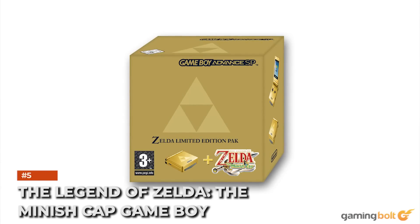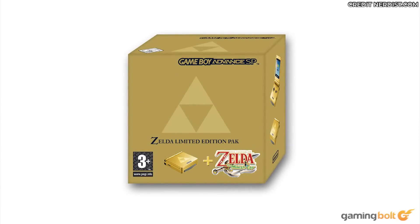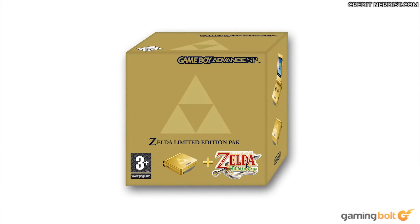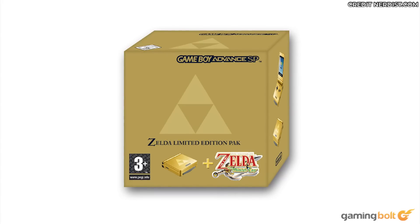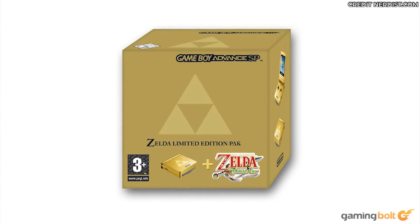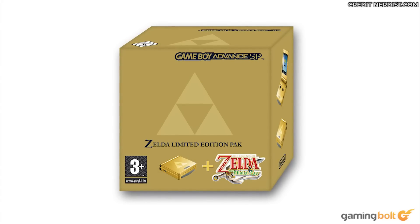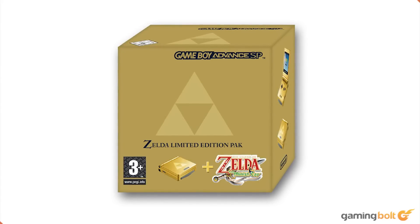The Legend of Zelda: The Minish Cap Game Boy Advance SP Gold: Continuing its tradition of gold merchandise for the series, Nintendo's Minish Cap had a special Game Boy Advance SP coated in gold with the iconic Triforce symbol on the cover. It also came with the game in a sleek gold box. Exclusive to the UK, it's estimated at about $8,000 for an almost brand-new set, though used versions can be found on eBay UK ranging from £299 to £1,129.